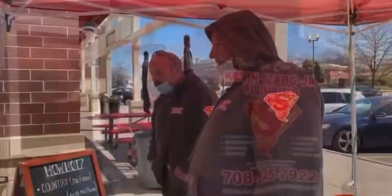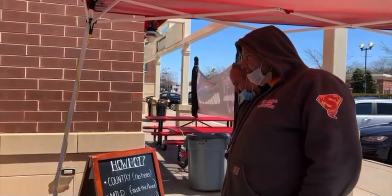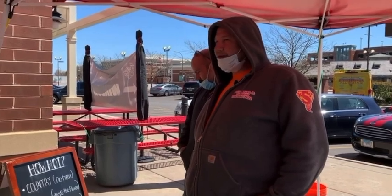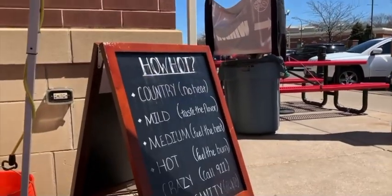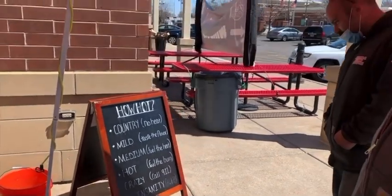So they got Nashville fried chicken, but then they got a spicy butter fried chicken sandwich. You got all these different flavors: country, mild, medium, hot, crazy, and insanity.